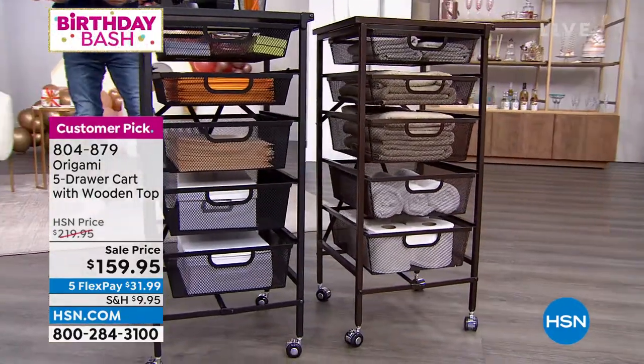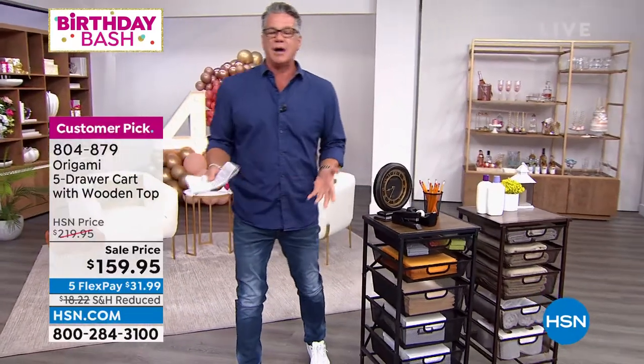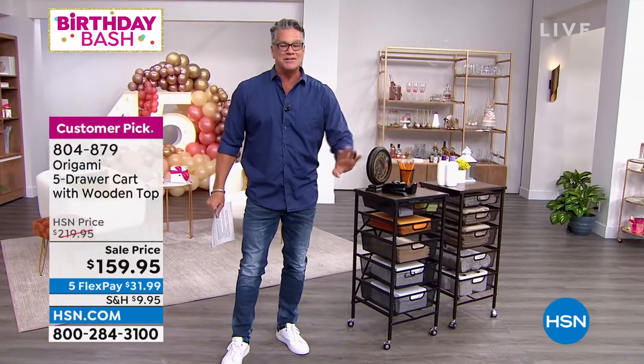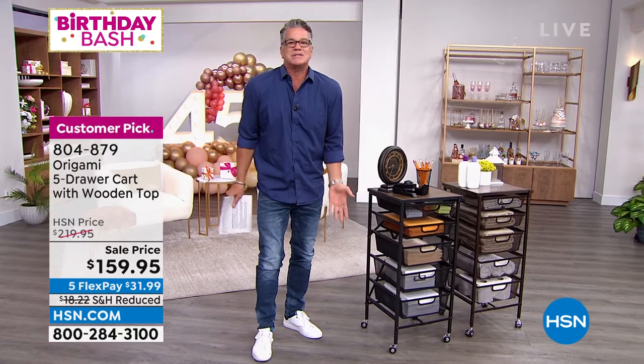You all know how much we love origami here. Origami is ridiculous when it comes to customer reviews. I have never seen products that have been so highly touted and highly reviewed as origami. I actually own this and it's one of my favorite origamis — I've got three favorites. This could be number one because it's a cart. I can use it so many different ways. It's a five-drawer cart with a solid wooden top. Think about the applications — you could use this anywhere.